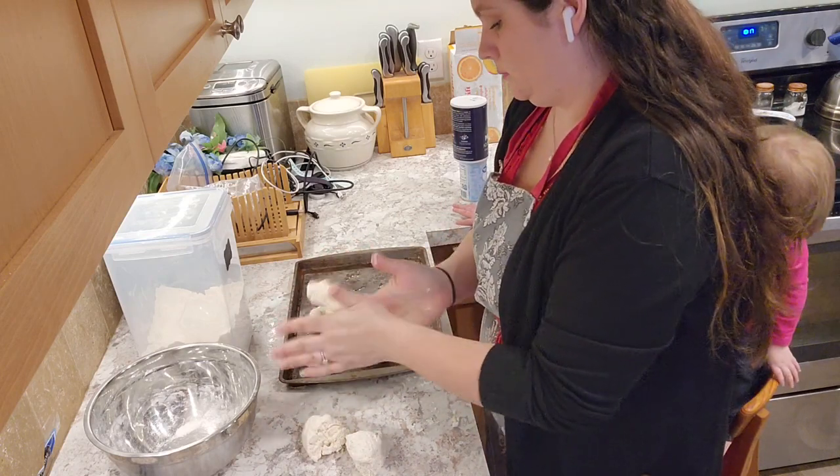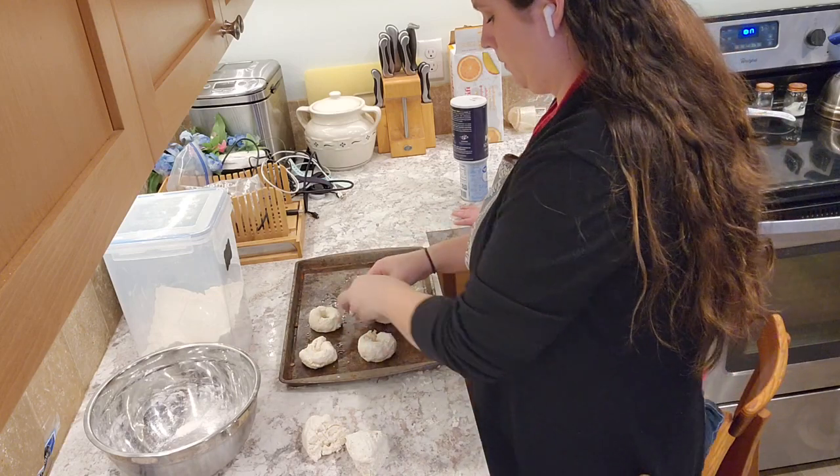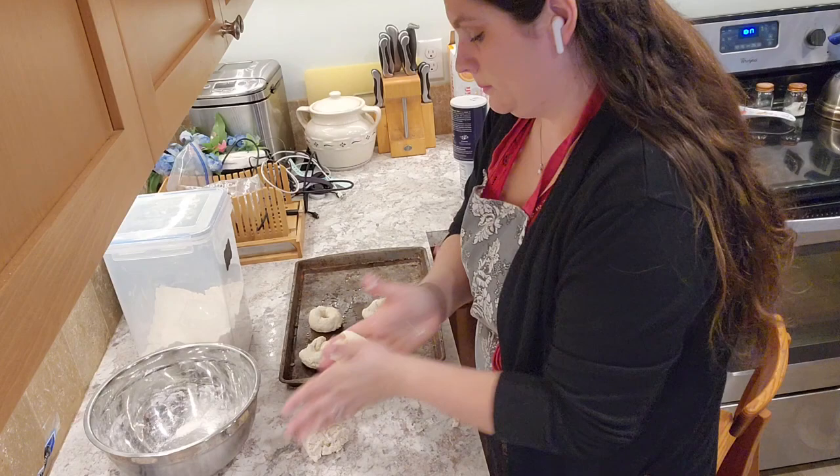I'm cutting the bagels into six, since that's how many the recipe makes. They're a good size, the kids love them, and they make a really easy breakfast for us.